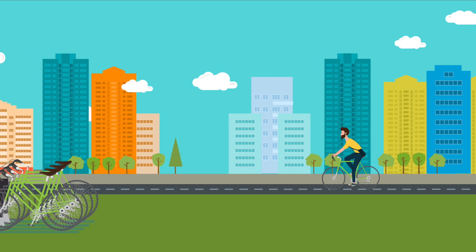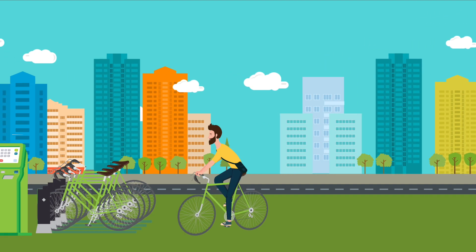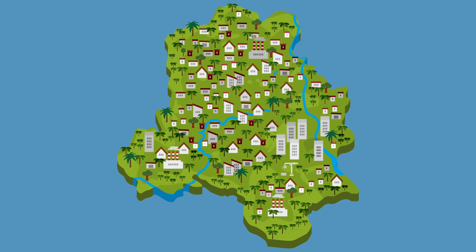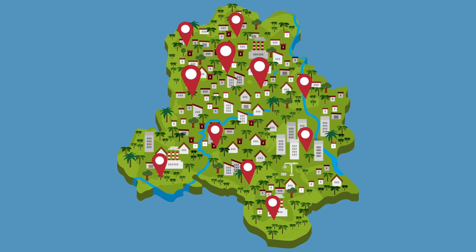So return your cycle to the nearest docking station as soon as you've completed your journey. Don't worry if there are no spare docking points to return your bicycle at that station — the terminal will show you where there are available spaces nearby, and will give you an extra 15 minutes usage at no additional cost.